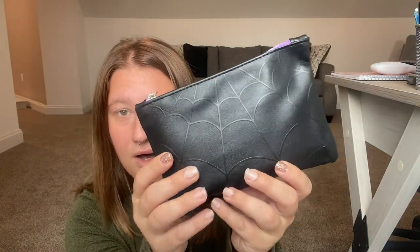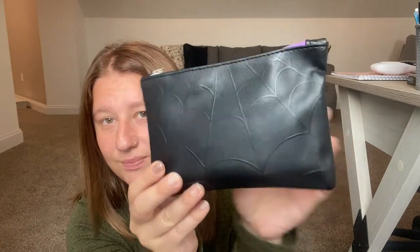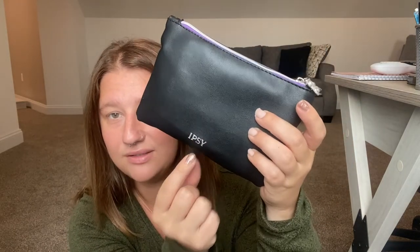I did already open it — I couldn't wait. But I have thought of a way to limit myself: I cannot use the products until I have done the video for you guys. So this is the September shipment. It is like a black makeup bag with kind of a spider-webby look that is super cool, and I like how it has the Ipsy logo on the bag.